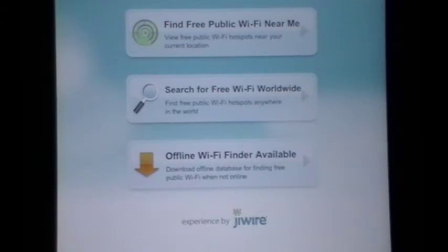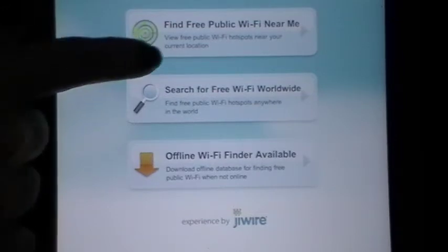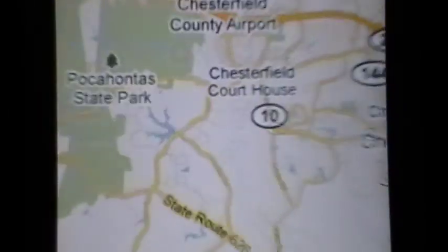It's made by JaiWire, and we're going to show you how it works with Find It With Your GPS. It's going to find exactly where I am and show me exactly where I can go to get it. It's telling me here that I don't even need a connection to find a connection, and it is inviting me to turn the offline database on and to update it.